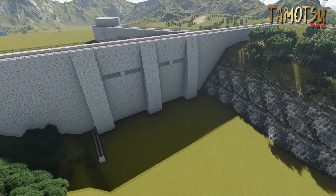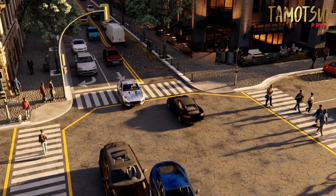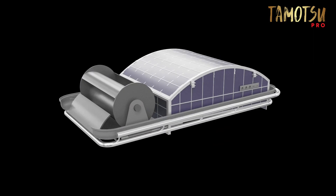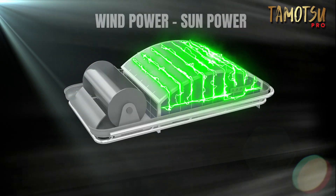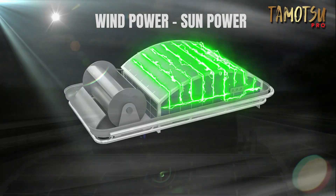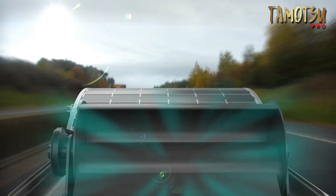But what about the powerful air flows created by our transportation? Are we harnessing this potential? Introducing a new revolution in green energy: a compact wind turbine capable of producing a significant amount of power, designed for moving vehicles of all sizes. The possibilities are endless.